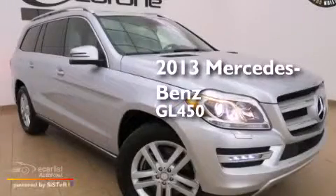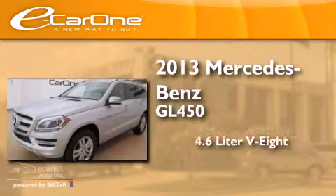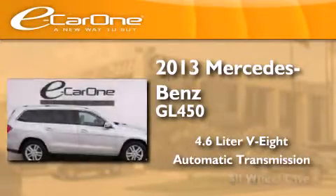This is a 2013 Mercedes-Benz GL450. It has a 4.6 liter 8-cylinder engine, an automatic transmission, and all-wheel drive.